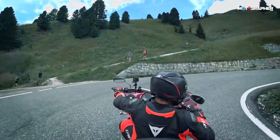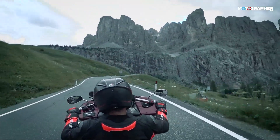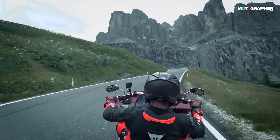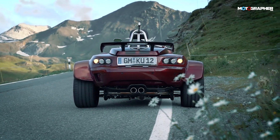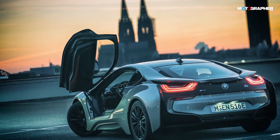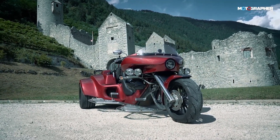Frankly speaking, I did miss leaning into the corners, because when you see the world at an angle, it is a different feeling altogether. The luggage space in the Rivaco GT is almost comparable to some of the cars I've driven — the BMW i8, for example — and you can literally load your entire household into it for a world tour.